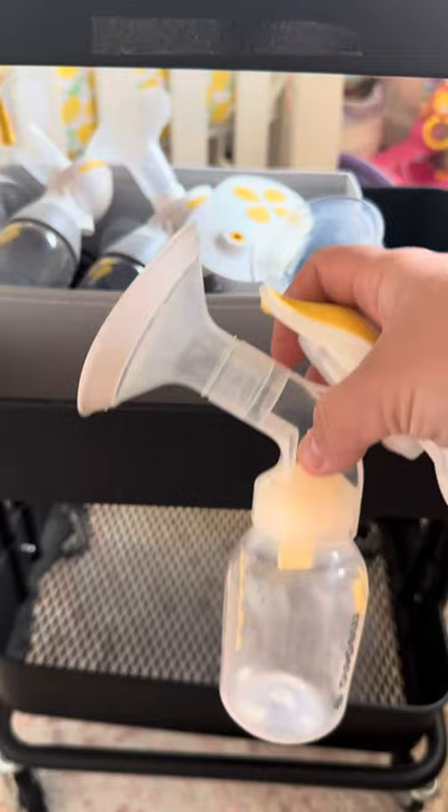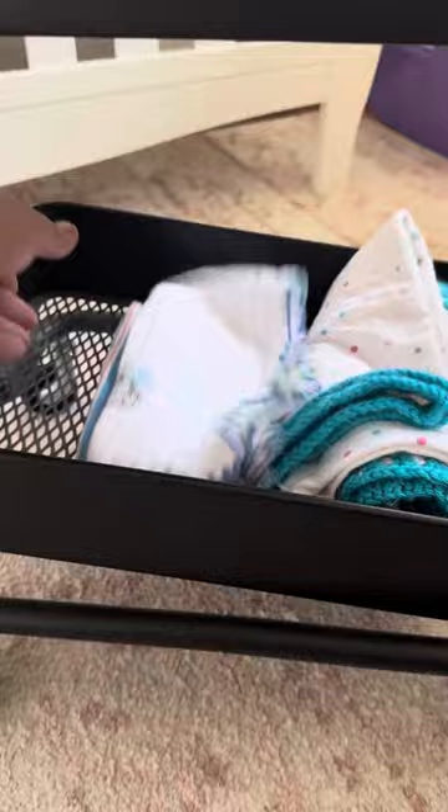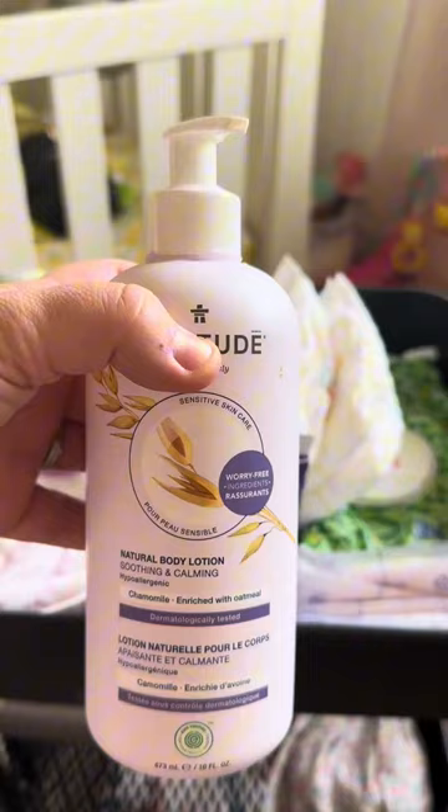Desitin diaper cream, I have some nipple cream. This is my manual pump — a haaka is absolutely necessary if you're breastfeeding. Manual pump, I think, gets more milk out. I threw in just a couple of little pajamas in there. A blanket. If you're newly given birth, witch hazel, the pads — awesome.